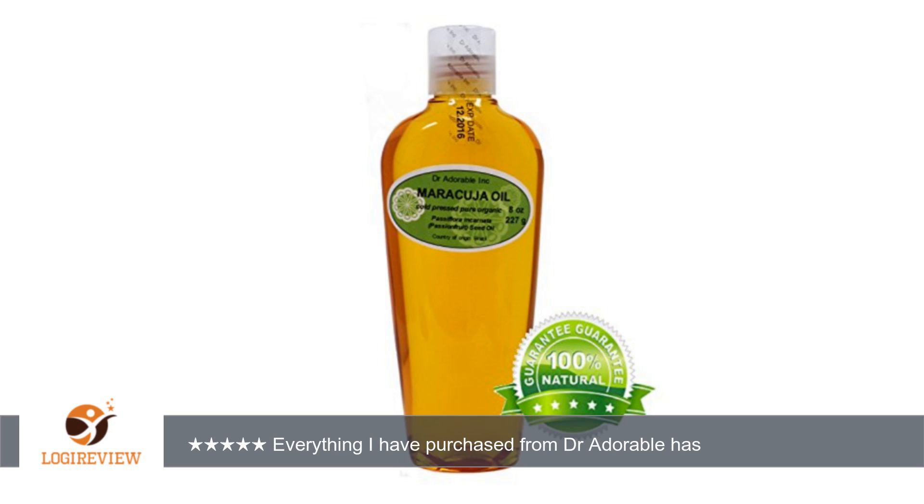A customer wrote: this arrived within a couple days of placing my order. Everything I have purchased from Dr. Adorable has exceeded my expectations. The maracuja oil is a deep orange color with a very faint fruity scent.